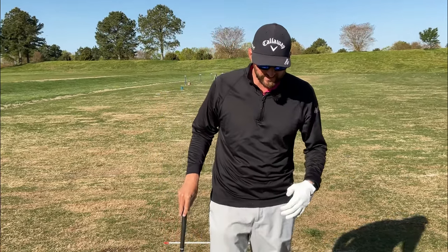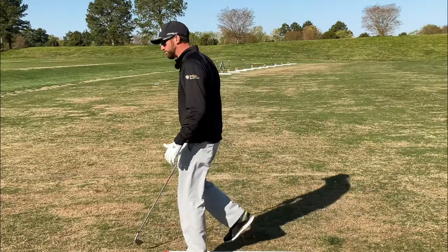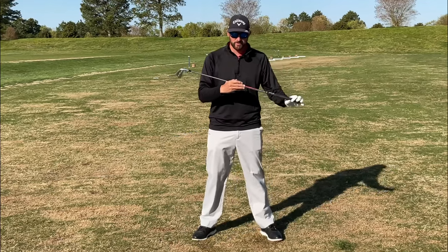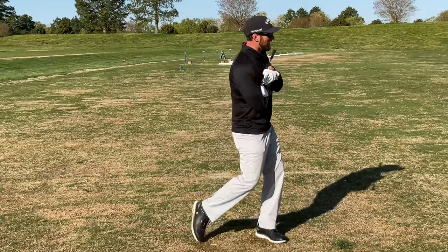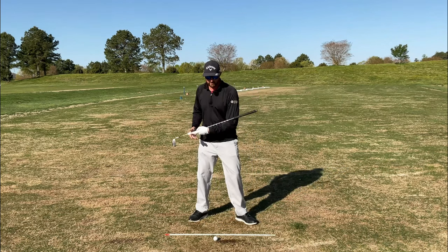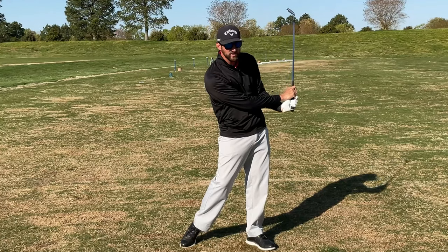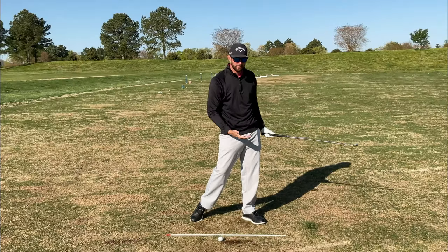The third main reason I see people lacking follow-through — and this will be the last reason we discuss today — is simply they have not finished their pivot in their body. We've got to learn to get your body all the way around and into a full finish. For those of you who are not finishing your rotation, this would be another reason you wouldn't follow through.